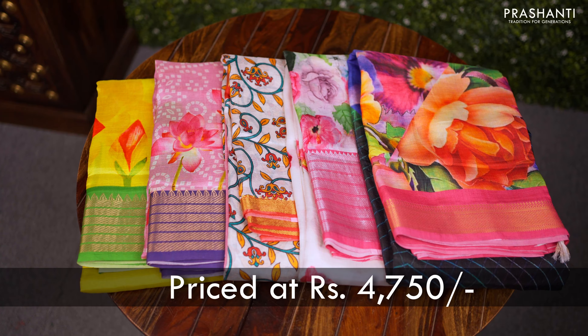All these sarees are priced at ₹4,750. Let me take you through a few of the sarees from this collection.